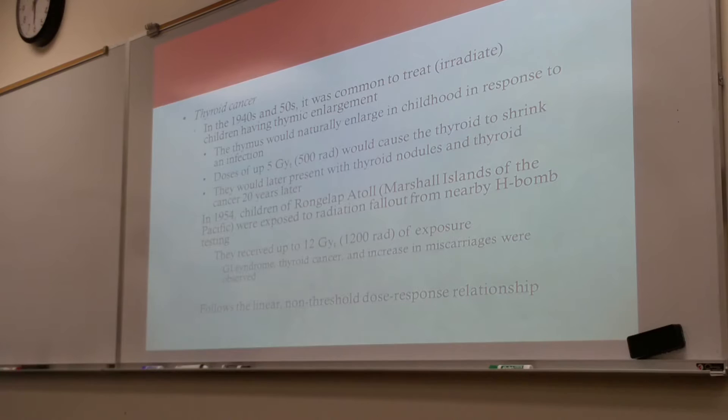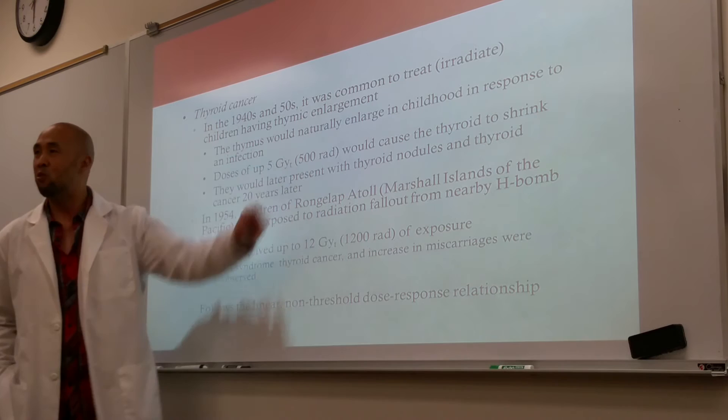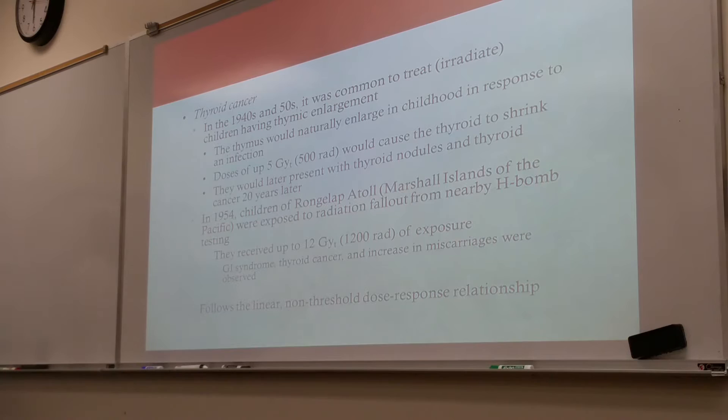Thyroid cancer. In the 1940s and 50s, it was common to treat children having a thymic enlargement with radiation. But they didn't realize this was a normal process — the thymus would naturally enlarge in childhood in response to an infection. So you can have an enlarged thymus gland; it was normal, but they didn't know that. So they were treating these kids with doses up to 500 rad to the thyroid to shrink it. These kids would later present with thyroid nodules and thyroid cancer 20 years later.